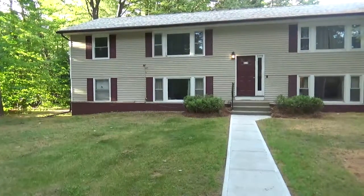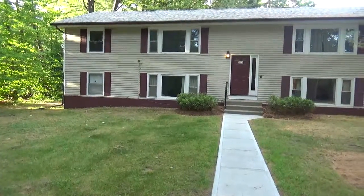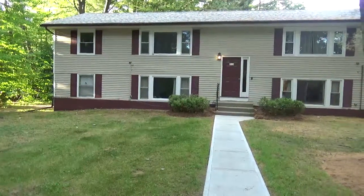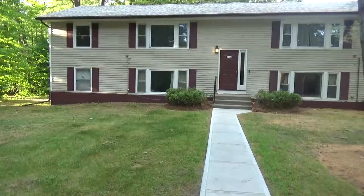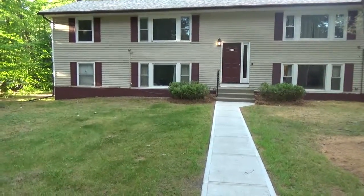Hi, this is Mark Montross. Today we're here at 78 Sand Hill Road in Essex. We're here to view this fantastic condo that's for sale. It's roughly under 800 square feet, two bedrooms, one bath. But let's first take a look around outside and see what we have.